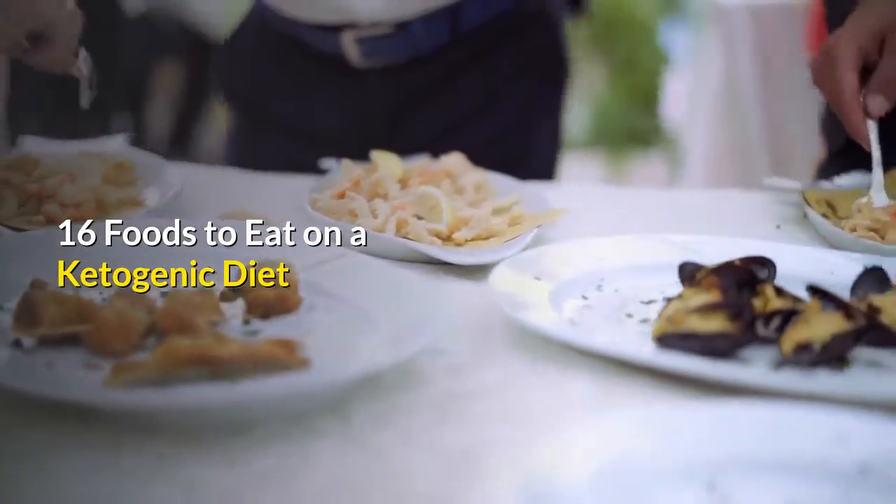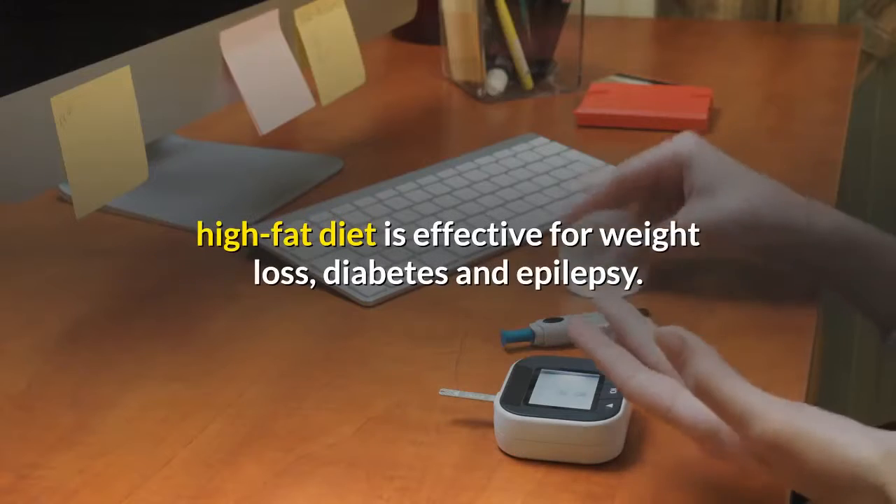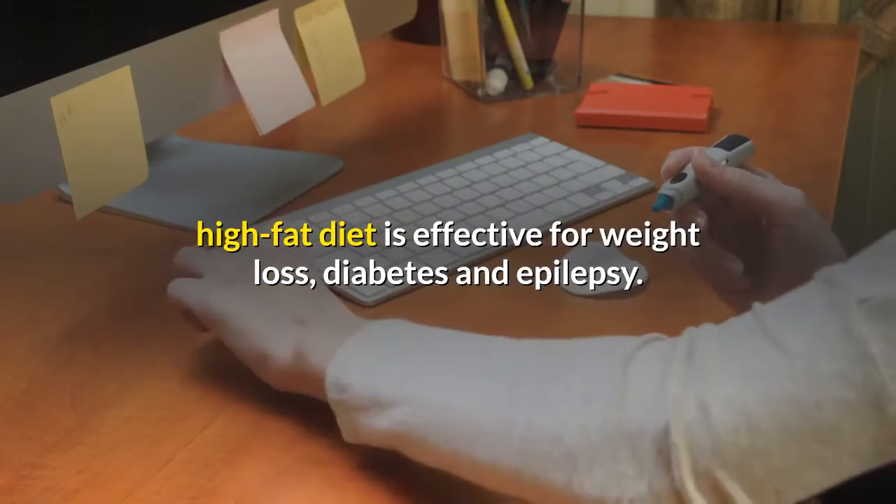16 Foods to Eat on a Ketogenic Diet. Studies have found that this very low-carb, high-fat diet is effective for weight loss, diabetes and epilepsy.